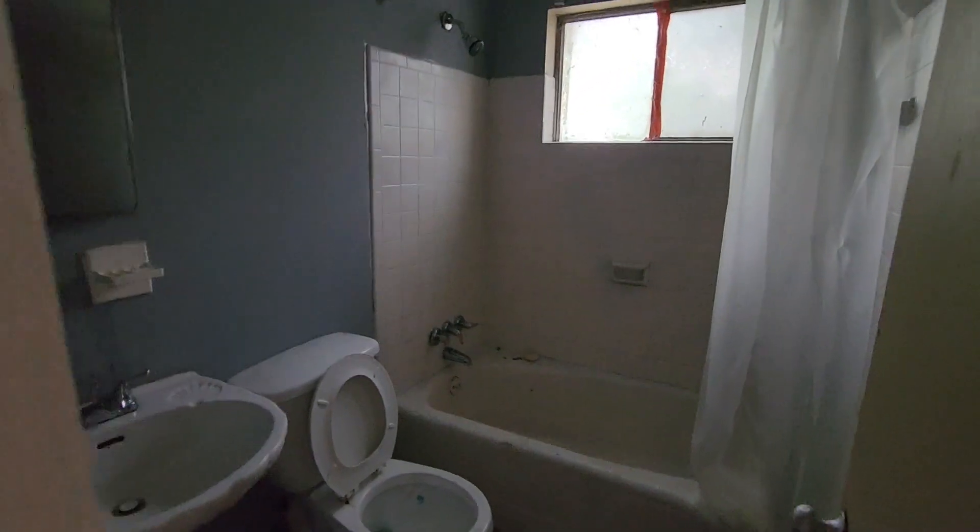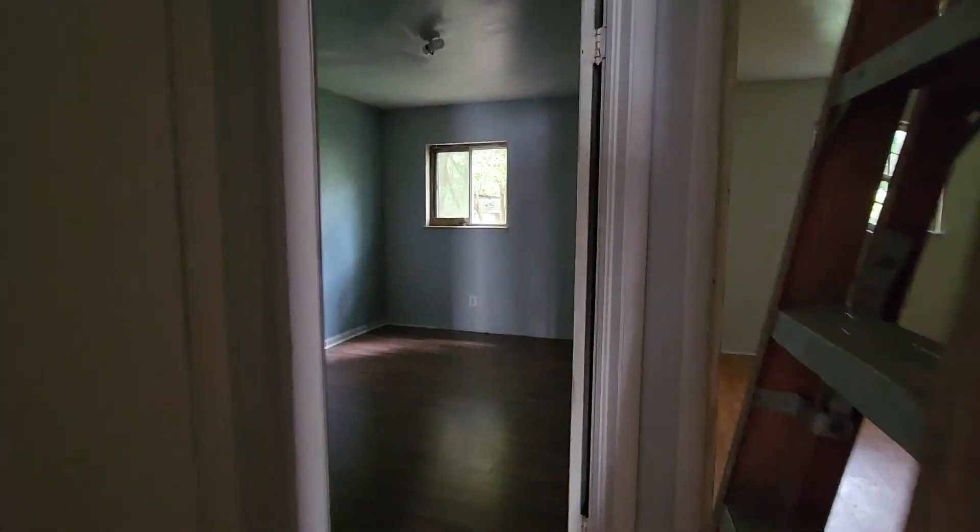Do you have any light going on? No lighting going on in here just yet — you're going to have to get it sorted. A little ranch-style house. Anybody up here? Okay. Nice little closet here.